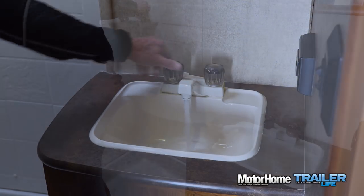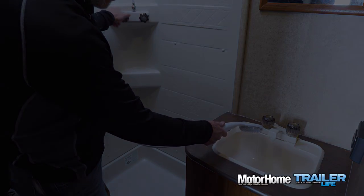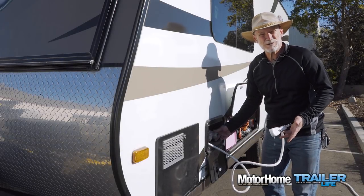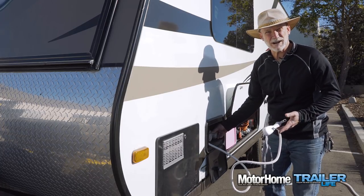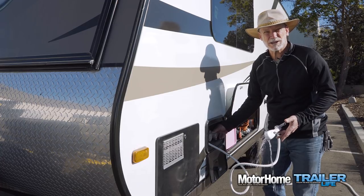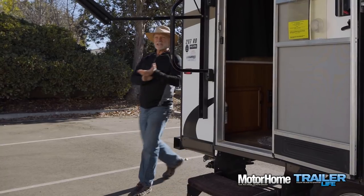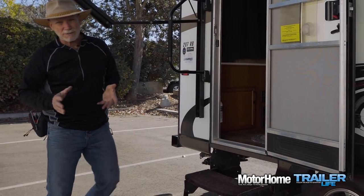Once the freshwater tank is full, go around to each of the hot and cold faucets and run the water until you smell chlorine. It's important to do this on every faucet — hot and cold — and don't forget the outdoor shower. If you have a washer/dryer set up in your RV, run the water through both of those faucets as well.